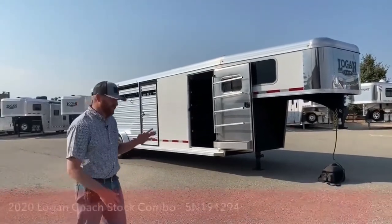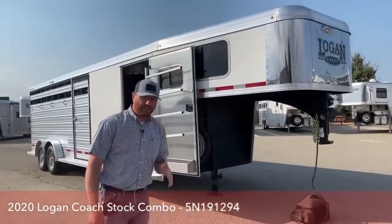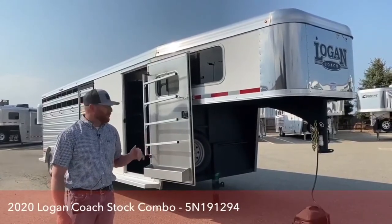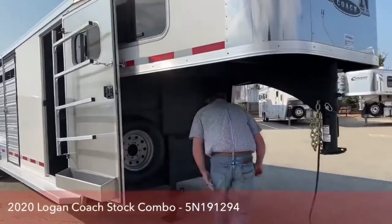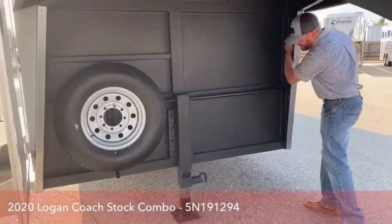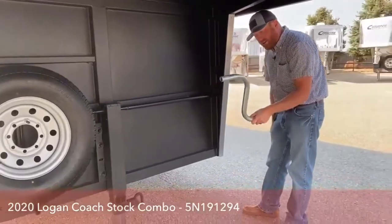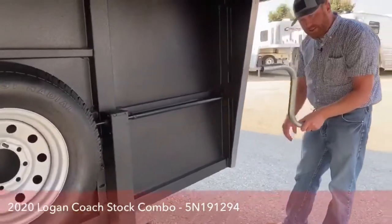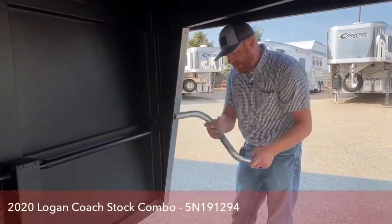I'm going to walk you through this Logan because we've done a couple different things to this trailer. This is a 24-foot. We did a 4-foot front tack on a slant wall, and I'll walk you through that. Let's start underneath the gooseneck — it's got a single-leg manual jack, and your crank handle stores back behind here. It also doubles as a lug wrench, so you've always got that handy and with you.